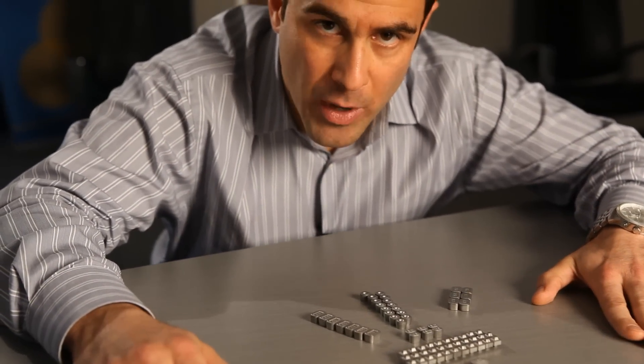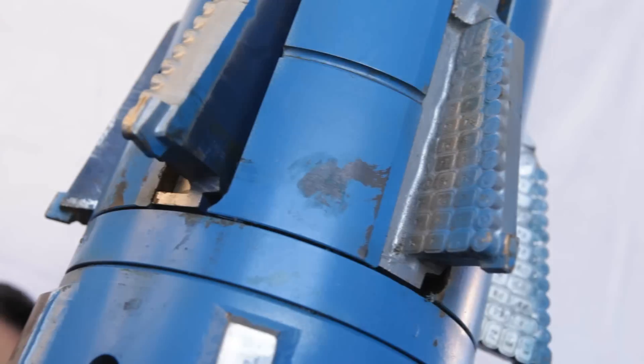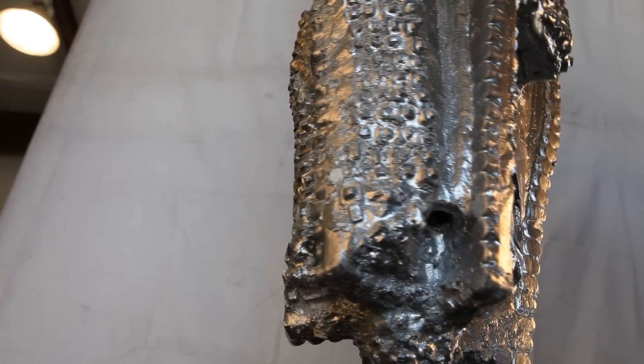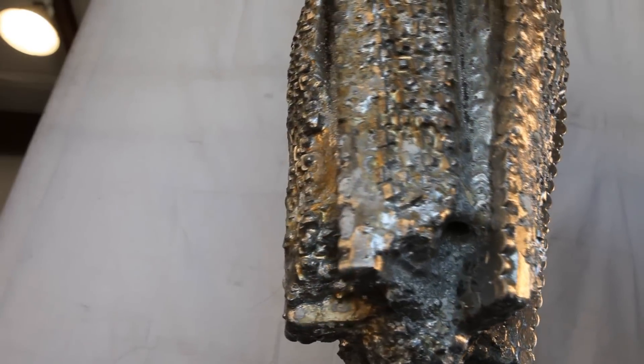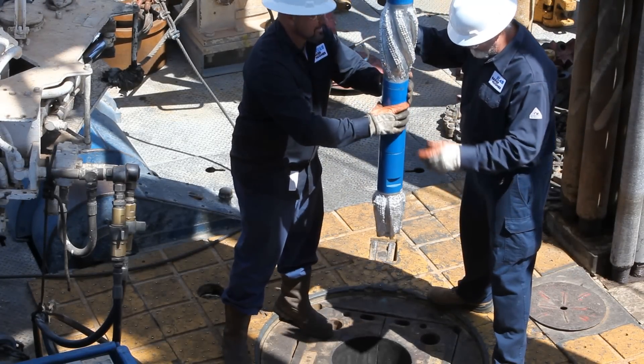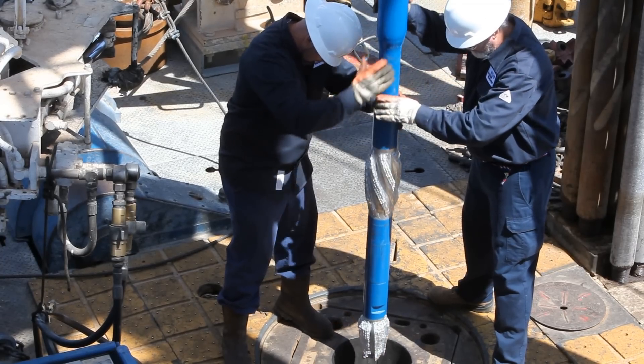A recent breakthrough in well intervention is our new Metal Muncher advanced milling technology. Its new cutting structures significantly shorten milling time. The new cutters are ideal for exotic and abrasive materials encountered in deep water and high pressure, high temperature wells. The more durable metallurgy in these new cutting structures results in longer runs and less non-productive time.